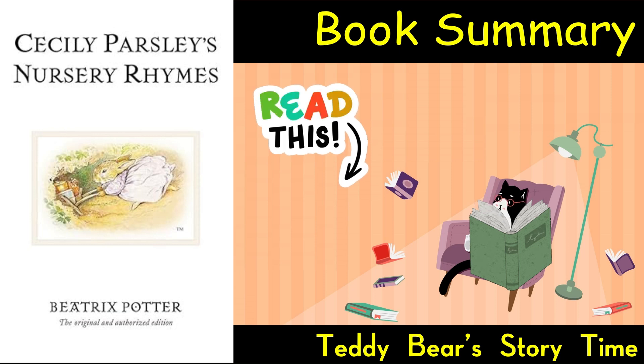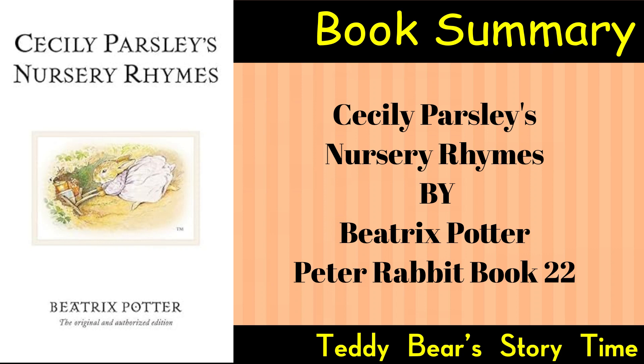Book Summary by Teddy Bear Storytime. Cecily Parsley's Nursery Rhymes by Beatrix Potter is a collection of nursery rhymes written and illustrated by Beatrix Potter. The book was published in 1922, a few months after Beatrix Potter's death. It features a series of charming nursery rhymes accompanied by Potter's signature illustrations. Here is the book summary.